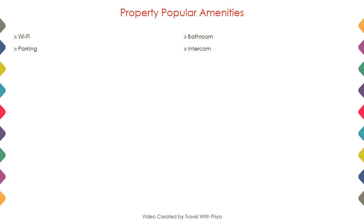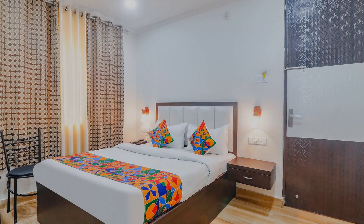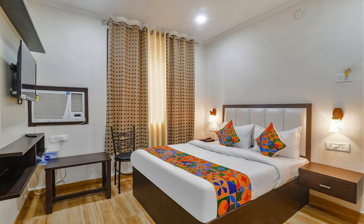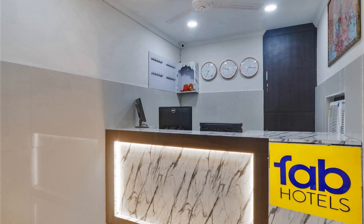Next we talk about amenities of this hotel, as you can see on the screen. One category of room is available online — you can book it online and enjoy your stay.